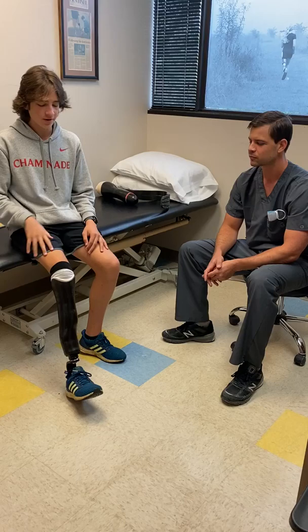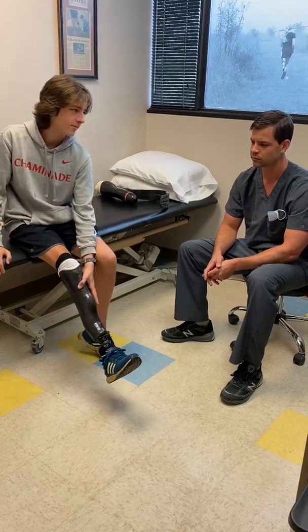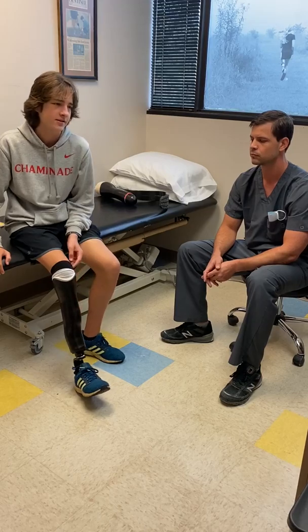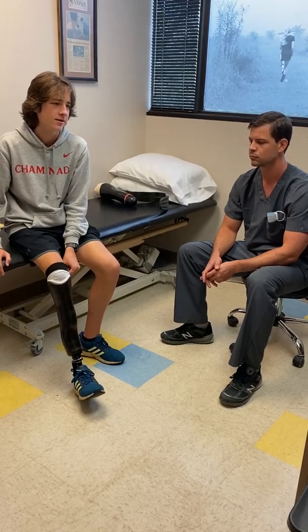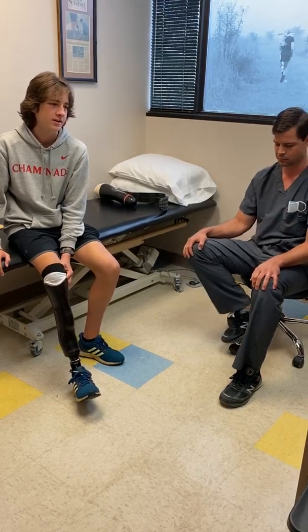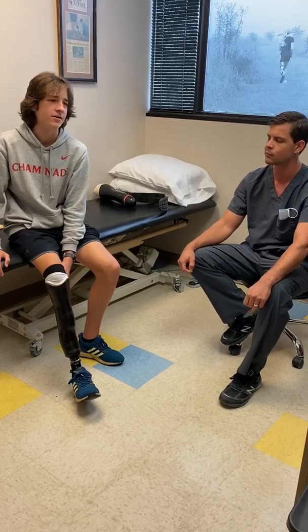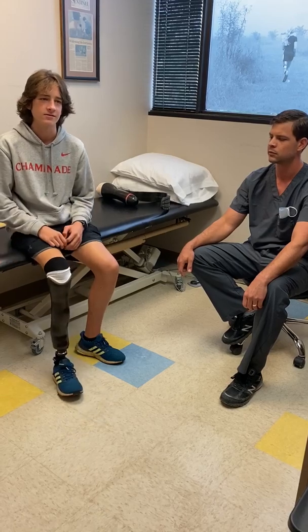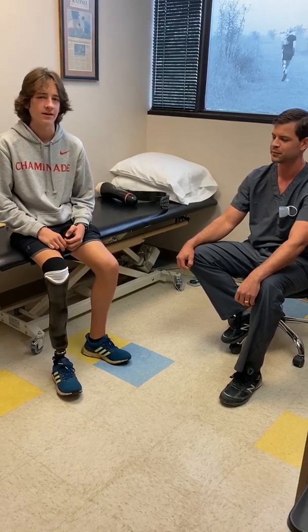Whenever I was trying to run or walk, there was a little bump on the front of my leg that was rubbing against the old prosthetic leg that I was wearing and it was causing a lot of pain. Something I didn't really notice until I came here is that I had almost grown my entire knee out of the socket. So it was a good time to get a new leg.